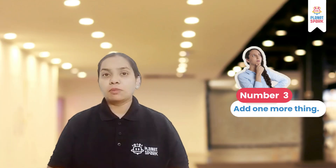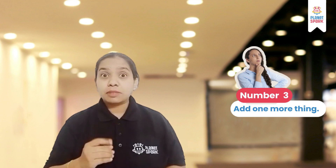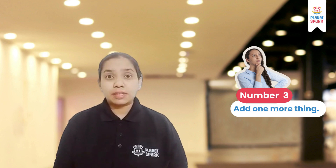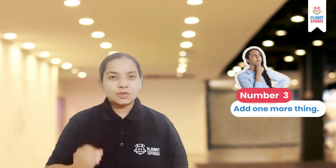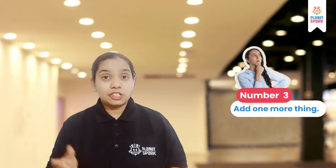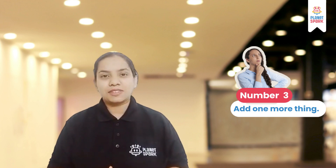Number 3: Add one more thing. For example, you can say, 'Before I leave, let me tell you that tomorrow we are going to celebrate our kid's birthday — please be there.' This shows that you want to end the conversation and leave, but you are also interested in the person, and without being rude you can simply end the conversation.